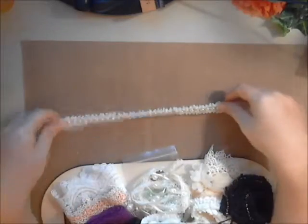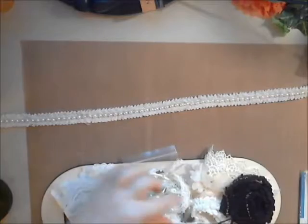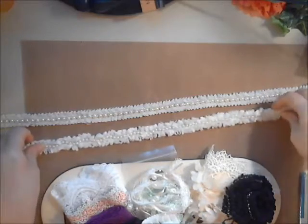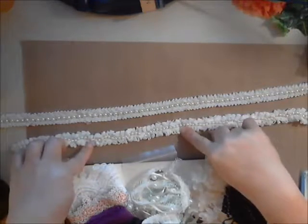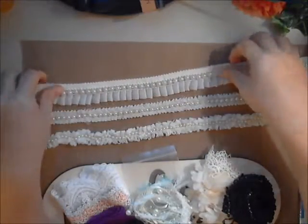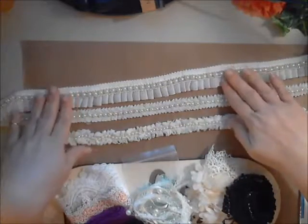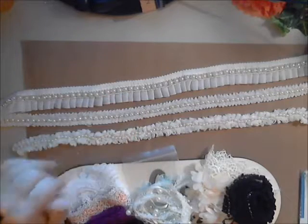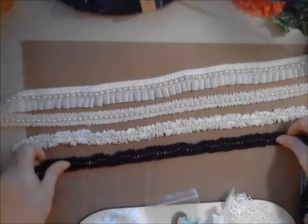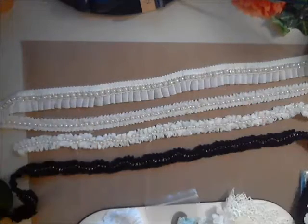Oh my gosh, they're just so pretty. This style here comes in three different styles. This one has the larger pearl and this one has the smaller pearl. And then this beautiful piece also has a lovely little trim on it — I thought it was just beautiful. These are in white, and then she has a lovely black trim with black pearls. I just thought these were so awesome. Those are just a few of those styles of trims.